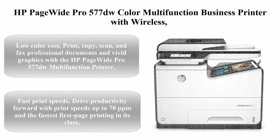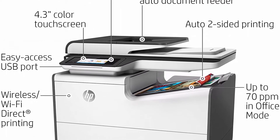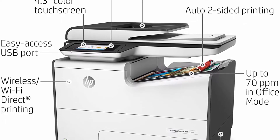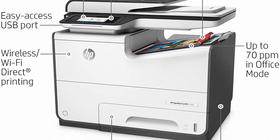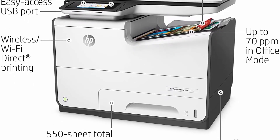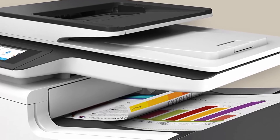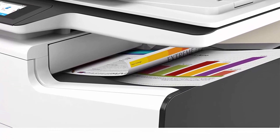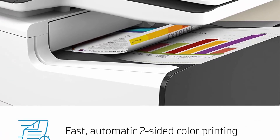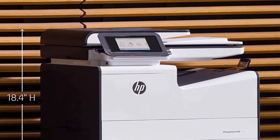Top 4: HP PageWide Pro 577DW Color Multifunction Business Printer with Wireless and Duplex Printing (D3Q21A). Low color cost. Print, Copy, Scan, and Fax professional documents and vivid graphics for low color cost per page. Easy Mobile Printing: use built-in Wi-Fi Direct or NFC Touch-to-Print technology to connect your smartphone directly to your printer, even without a local network connection. Fast print speeds up to 70 ppm and the fastest first page printing in its class.